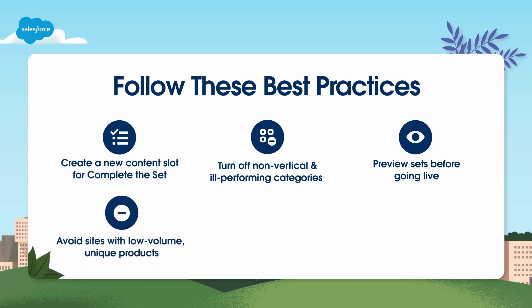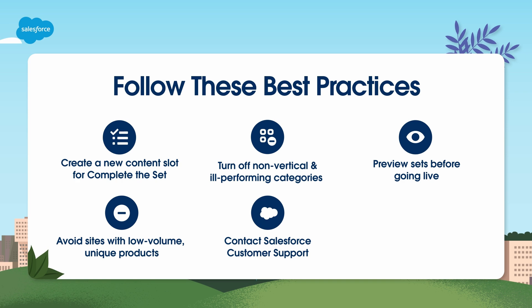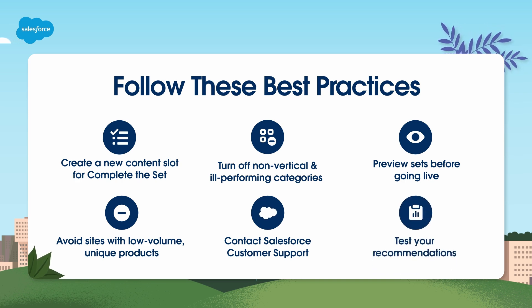If your site has low purchase volume, it's likely not an ideal candidate for Complete the Set. When catalogs include apparel-unique products that are difficult to recognize, Einstein can have trouble classifying them — contact Salesforce Customer Support in that case. To test Complete the Set, we recommend setting up recommendations as an A-B test against a recommender with a buy-to-buy strategy, which most closely matches the use case and will produce the most relevant results.